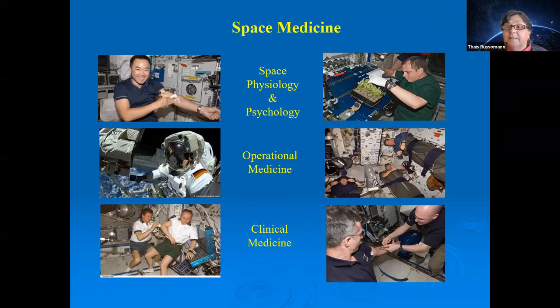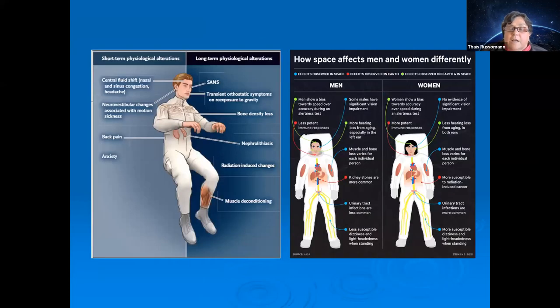Third is clinical medicine — on top of everything else — when you actually become sick in space. You are sick in a sick environment. This can include any type of disease: respiratory illness, infections, and so on.